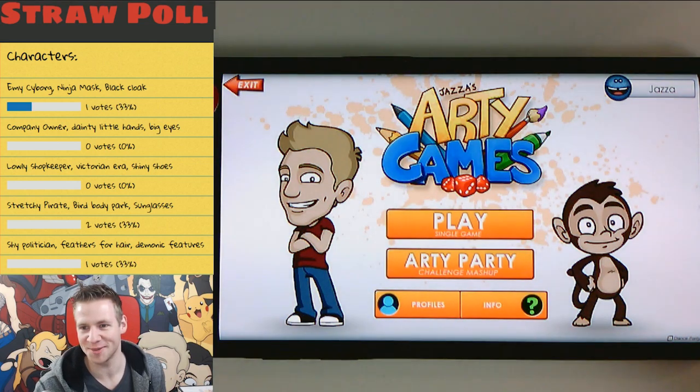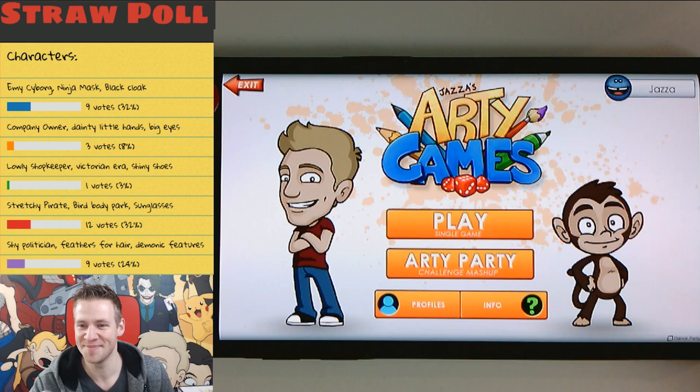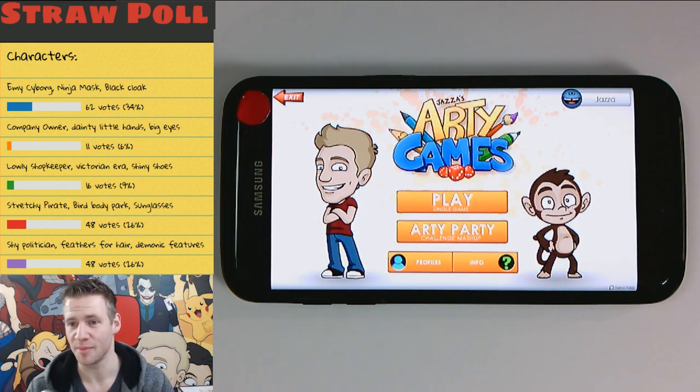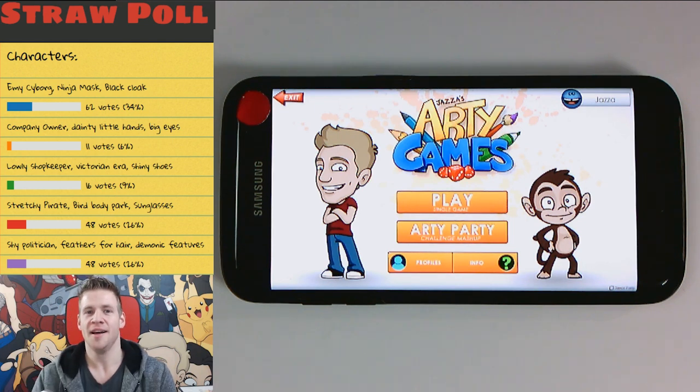And it's time to vote — I've put it to the Twitch chat so we should be seeing those votes roll in. And there they are, look at them move up and down. Alright, the winner is emo cyborg with a ninja mask wearing a black coat. That is the character I'll be designing today, randomly generated from my Arty Games app. I look forward to making this one, let's get started.